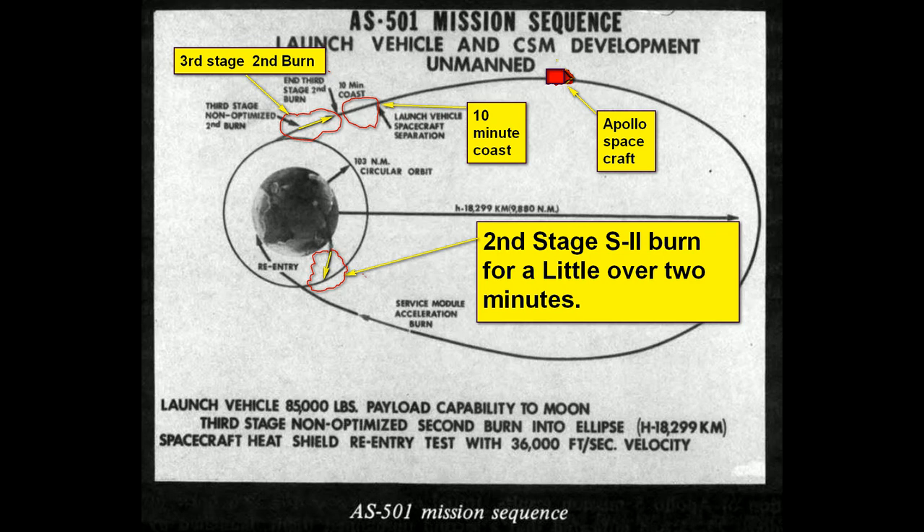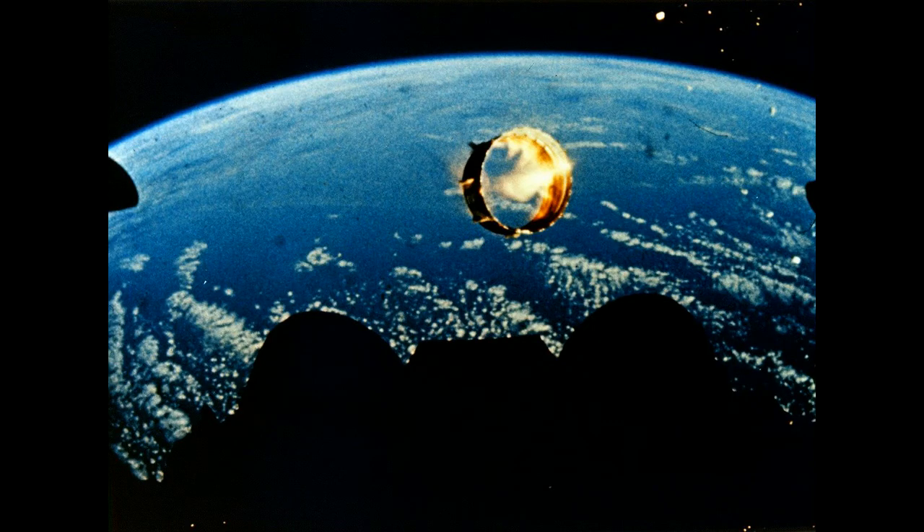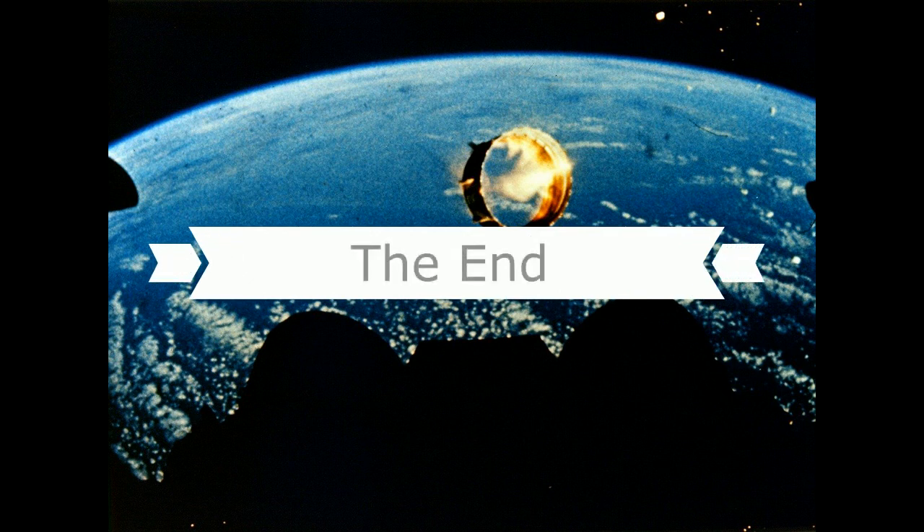Manufacturing of the S2 stage was accomplished at Seal Beach, California, located approximately one mile from the Naval Harbor. This facility consisted of the service building, the vertical assembly building, a bulkhead fabrication building, a hydrostatic test tower, and a pneumatic paint and packaging building. All structural welding, assembly, hydrostatic testing, component installation, tank cleaning, sealing, final assembly, and systems checkout was accomplished at this facility.